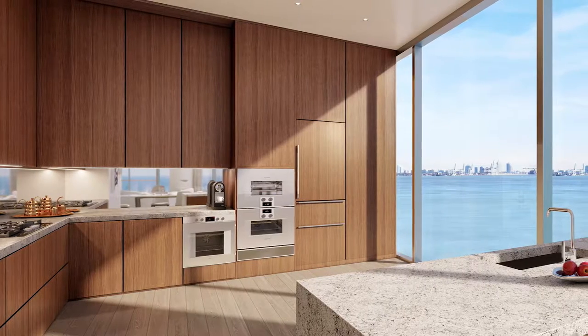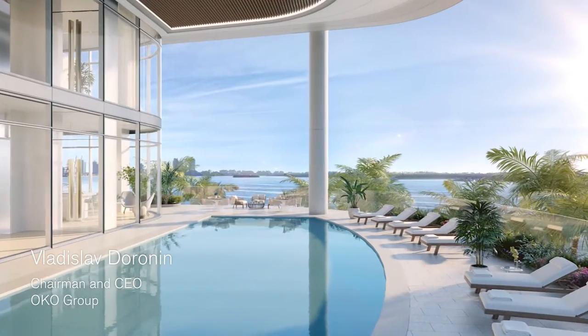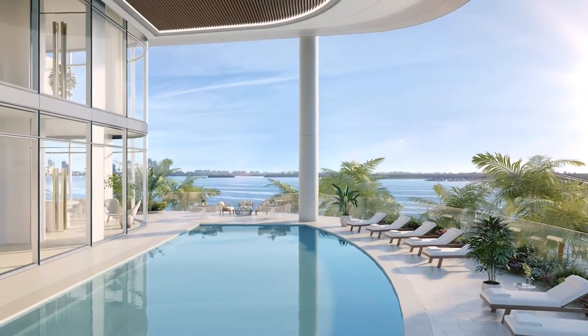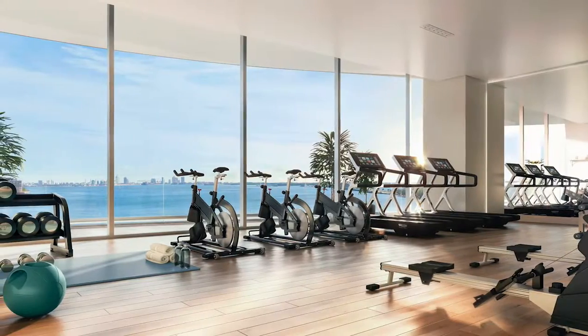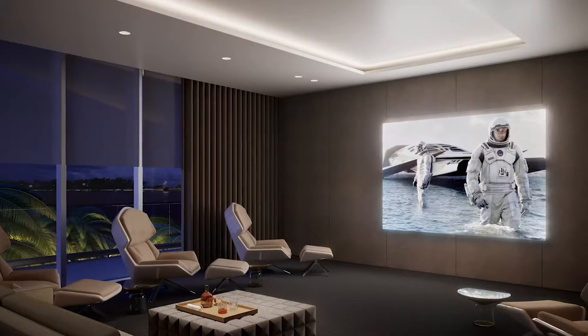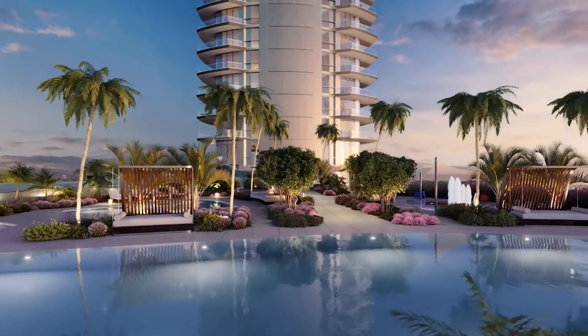There are things that last forever, things whose quality never fades, and that's what we were looking for. I work with my team to create a functional family home. This is going to be a dream kids club, cinema, private dining, and we have two great pools.